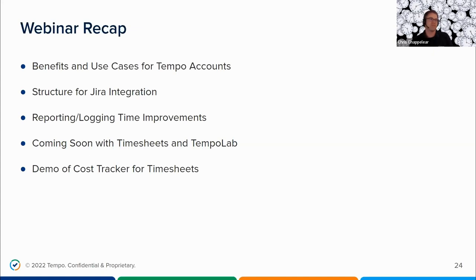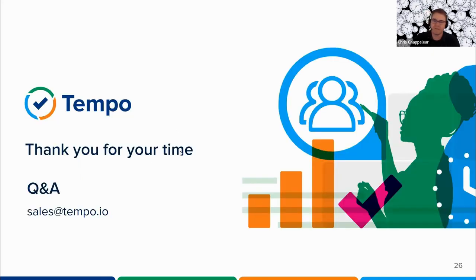That concludes our webinar, and now I'd like to turn it over for Q&A. We have a good amount of questions that have come in and our product experts are answering them. Thank you, Chris and Lisa, for the great presentation. Let's go through the questions. Lisa, can we keep the role rates confidential so the entire team is not aware of each other's rates?